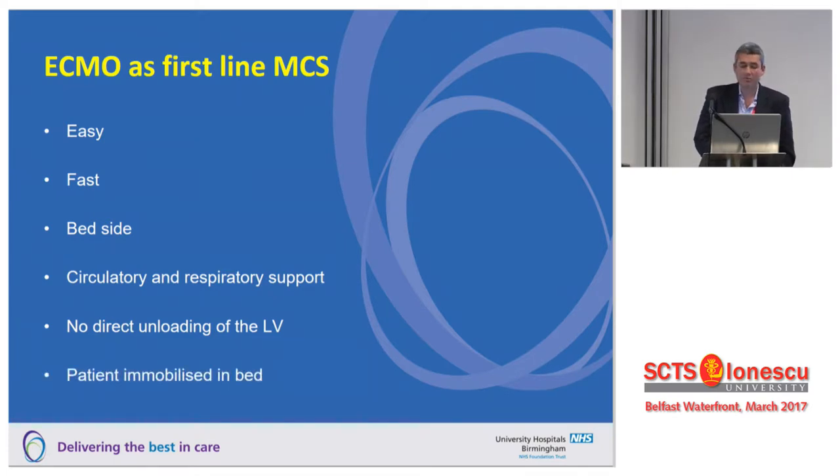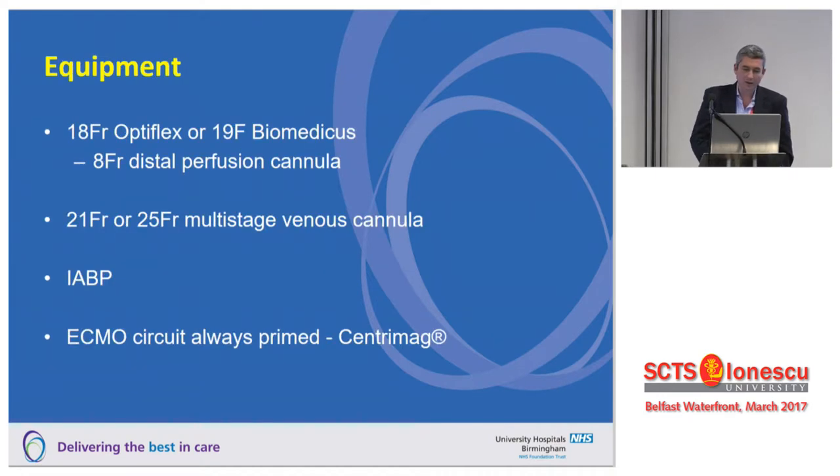Most of these patients are immobilised in bed. We tend to use either an 18 French Optiflex or a 19 French Biomedicus cannula in association with an 8 French distal perfusion cannula, and either a 21 or 25 French multistage venous cannula. We often put in a balloon pump at the same time as an initial LV offloading strategy. Like most ECMO centres, we have a wet ECMO circuit primed, strategically located around the hospital near the cath lab, ITU, and theatre.